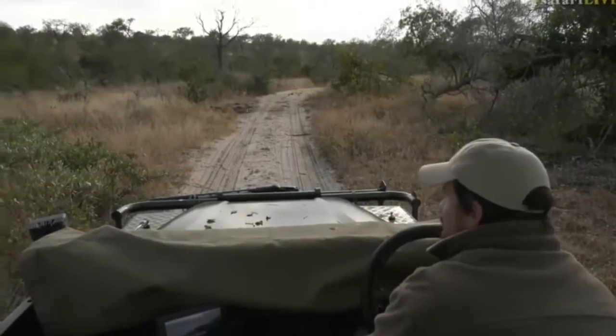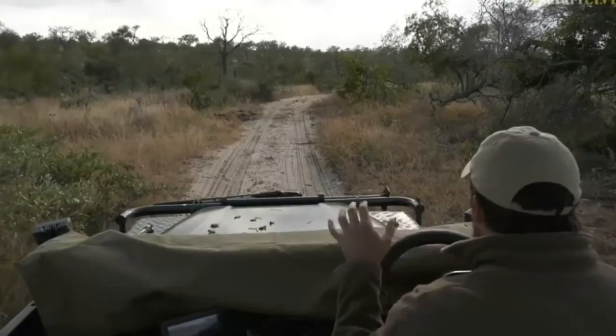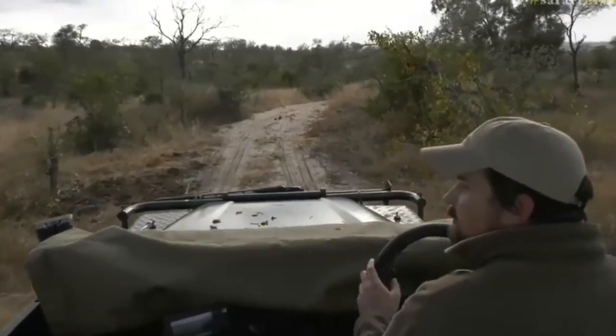They normally are tough ones to get on camera because they often just dart away, but this cool morning means that they're just a little bit more lazy than normal, so we at least got a nice view of them.